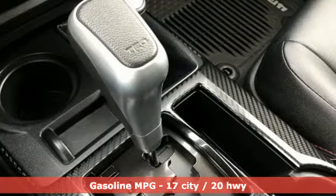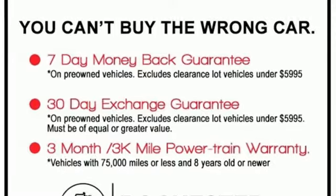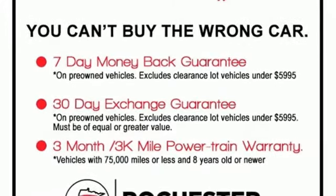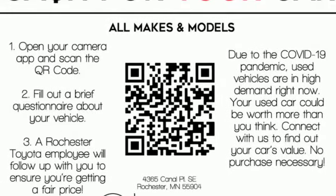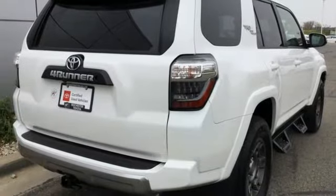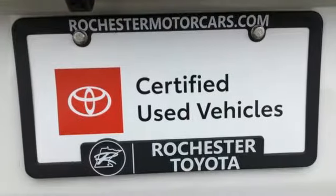Auto dimming rear view mirror, wireless phone connectivity, front heated bucket seats, integrated navigation system, V6 engine, leather steering wheel, selective service internet access, streaming audio, trailer hitch receiver, four-wheel drive, and automatic transmission.